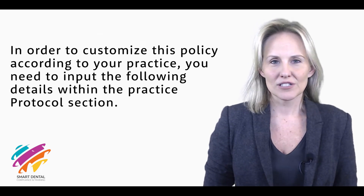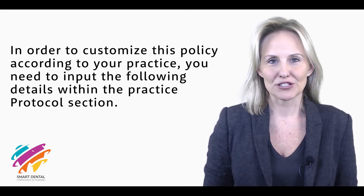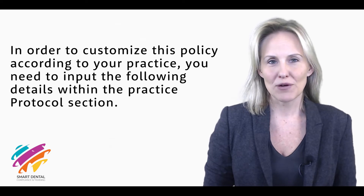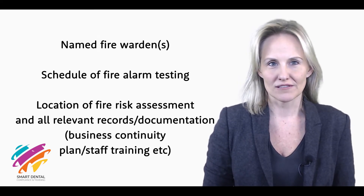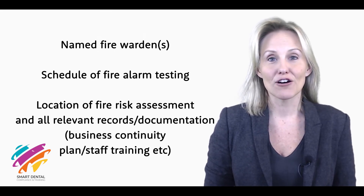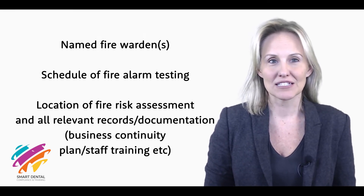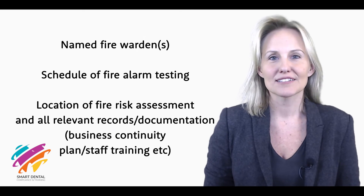In order to customize this policy according to your practice, you need to input the following details within the practice protocol section: named fire warden, schedule of fire alarm testing, location of fire risk assessment and all relevant records, documentation, business continuity plan, and staff training.